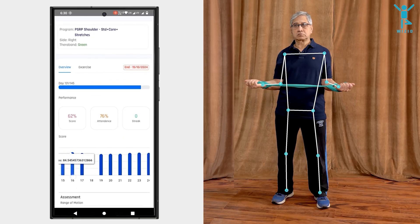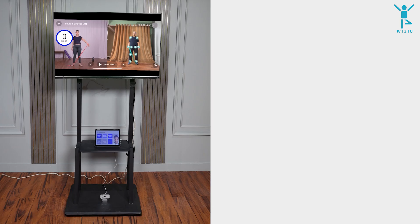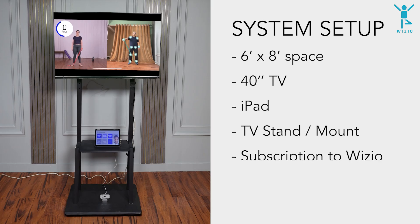Track the patient's range of movement and pain through intuitive assessments and reports. Our team will help you to set up the system. It consists of an iPad and a TV that is connected to the camera and the Wizzio AI application.